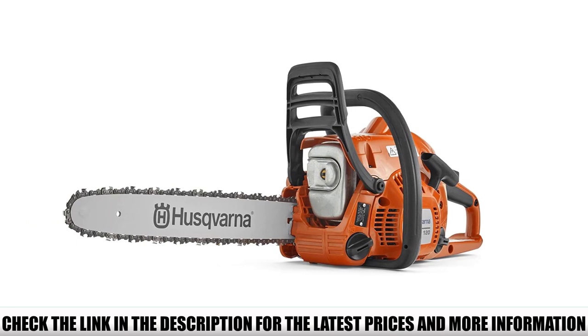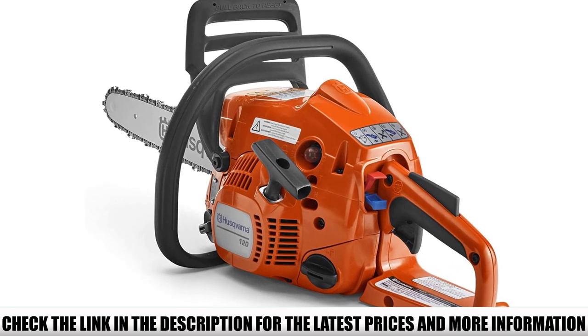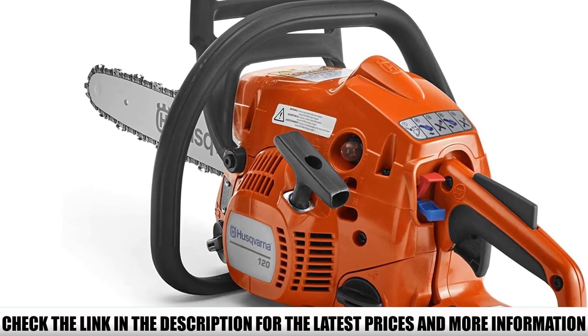Whether you are cutting down trees, maintaining your backyard, or cutting pressed wood for construction, the Husqvarna 120 will not disappoint you. Besides the power of a traditional gas chainsaw, the tool is also equipped with various advanced technologies.